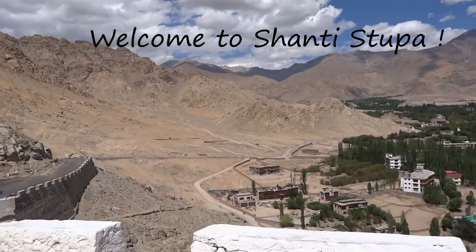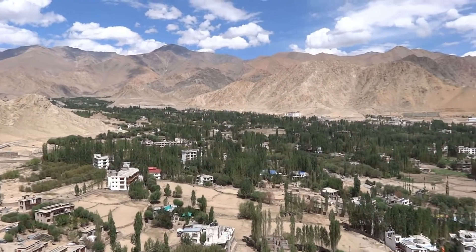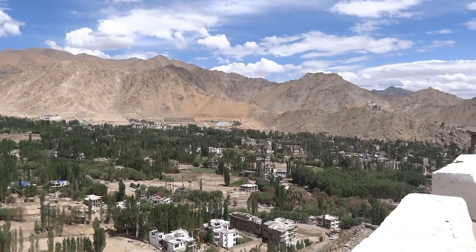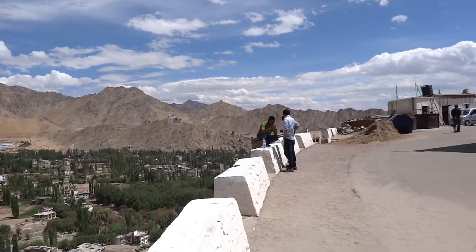Hello guys, welcome to my YouTube channel Brahma Tour Adventures. Today I will take you to Shanti Stupa of Leh. This is a wonderful view from the top of the Shanti Stupa — here we can see the Leh town.